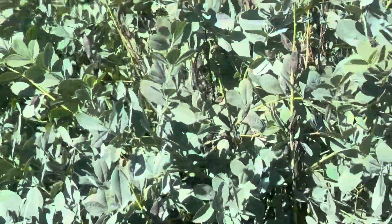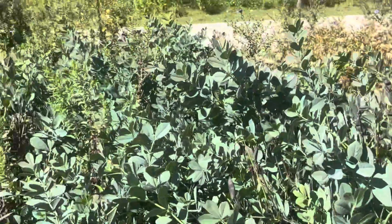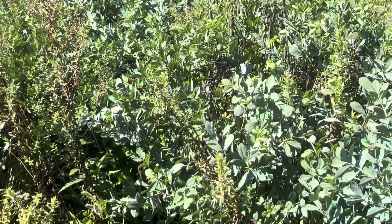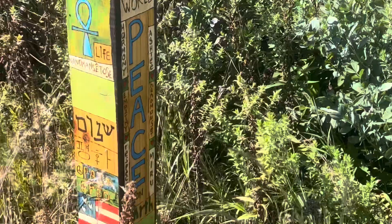As you can see, Baptisia — there's quite a bit of it in here, almost too much in a small space. They get big plants, but they're great plants for this type of garden.